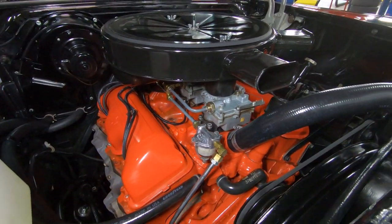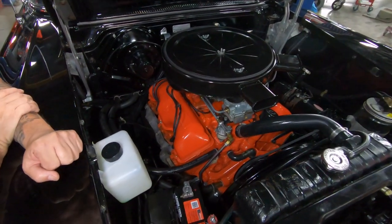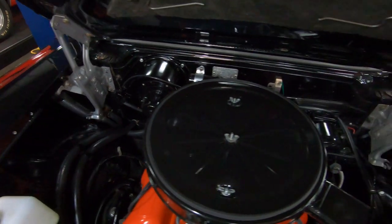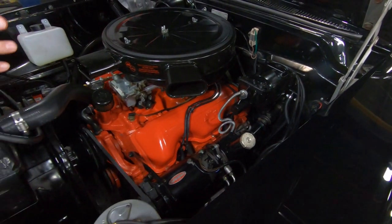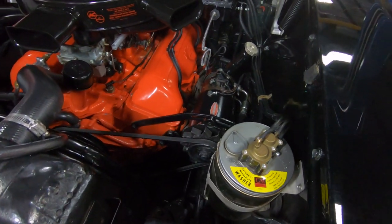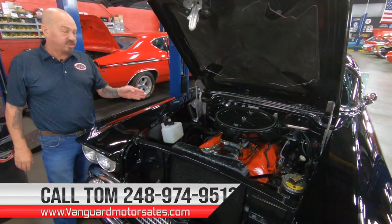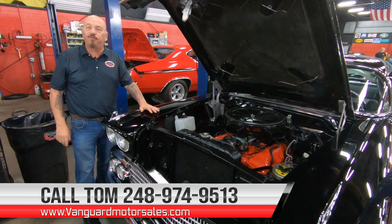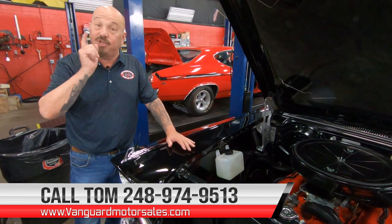I can see some shims there in the upper control arms — looks like it's had a recent alignment. The firewall is nice and clean. Pop the hood of this thing and you're going to draw a crowd, guys. Not very many people get to see one in this condition. We do have power brakes — that is a stock unit — and power steering run off the back of the generator, also stock. Everything on this car is just absolutely beautiful, all painted up and looking sweet. Tri-power, 348, four-speed, limited slip in the back — give us a call at 248-974-9513 and let Vanguard Motor Sales park this dream in your driveway.